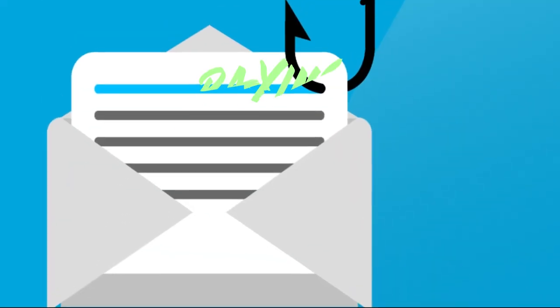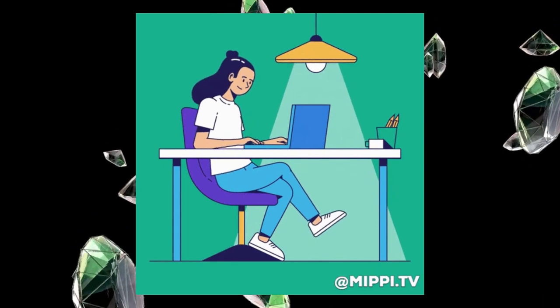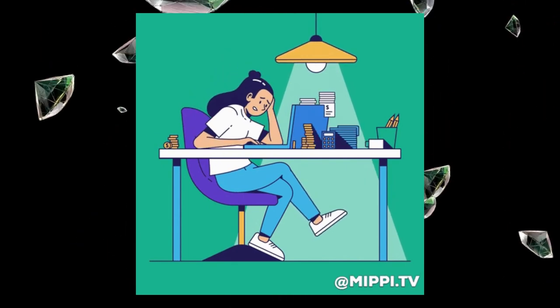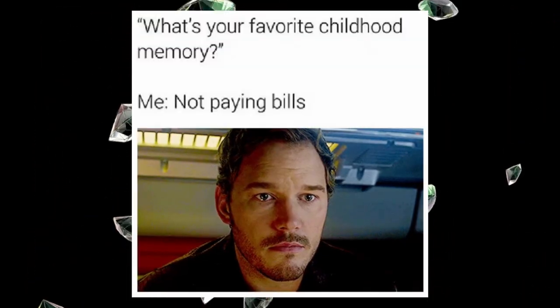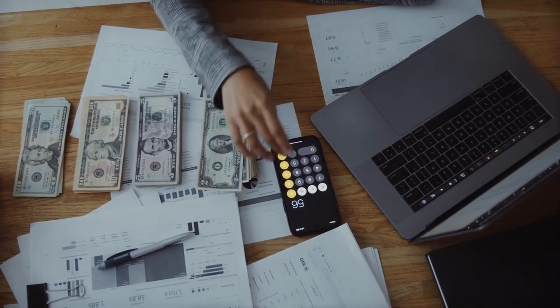Step 2: The Foundation — Paying Your Bills on Time. Let's start with the basics. Timely bill payments are the cornerstone of a healthy credit history. Late payments not only incur fees, but also cast a shadow on your credit report. Set up reminders, automate payments — do whatever it takes to ensure your bills are paid promptly.